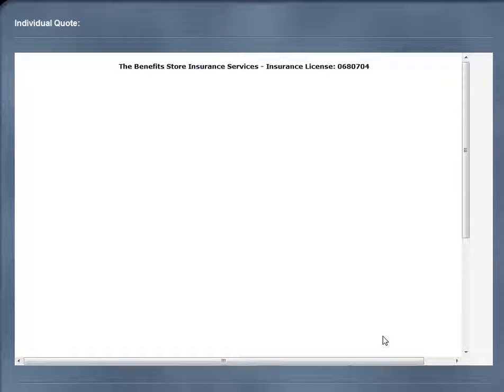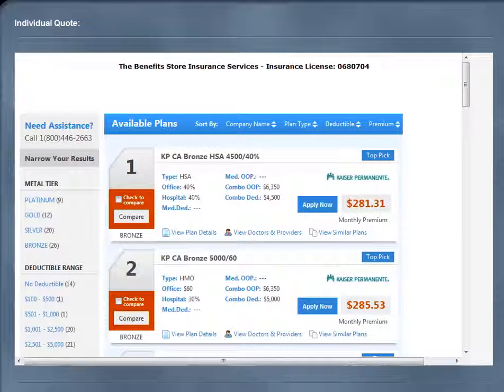On the next page you will see your selection of plans. Please note that there can be more than one page of plans available to you. You are able to sort these plans by company name, plan type, deductible, or premium using the tab at the top. On the left-hand side there are other ways of narrowing your results per your preference.